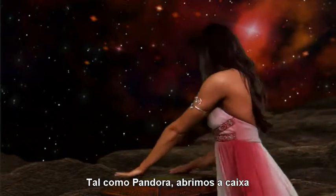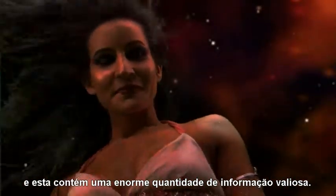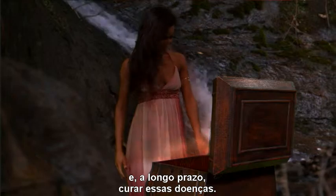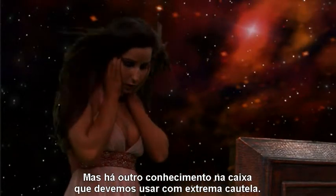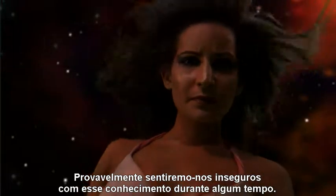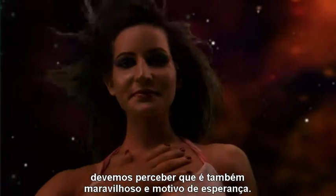Like Pandora, we have opened the box, and it contains a huge amount of valuable information. We now hold the keys to understanding many diseases, and in the long run, curing those diseases. But there is other knowledge in that box that we must use with extreme caution. We will probably be very insecure knowing the information it contains for some time to come, but while it may make us uncomfortable, we should also find it both amazing and hopeful.